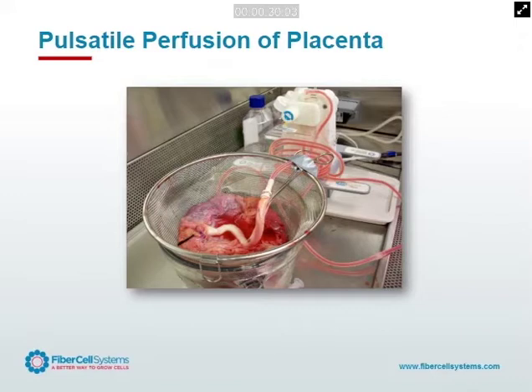We started off with PBS — we wanted to get rid of the cord blood and the CD34, we're not interested in that. Then we'd take collagenase, circulate it for an hour, and digest up the placenta. The idea was we wanted to get all the different cell types that were present.